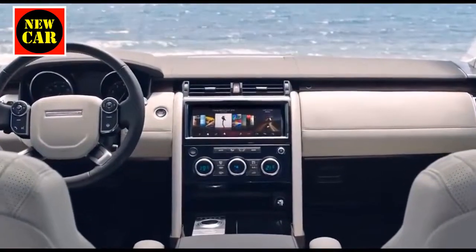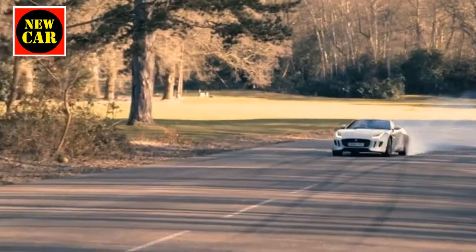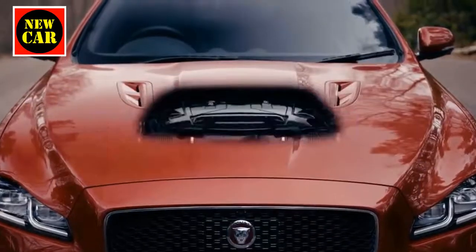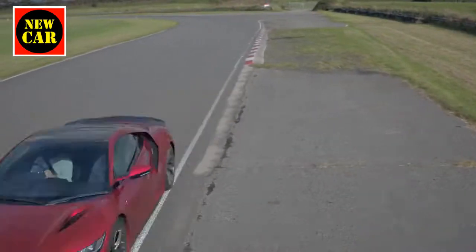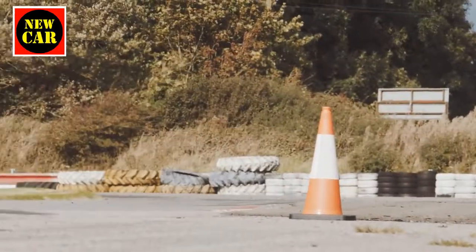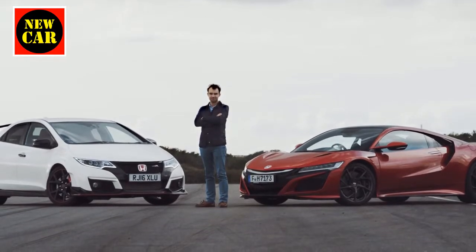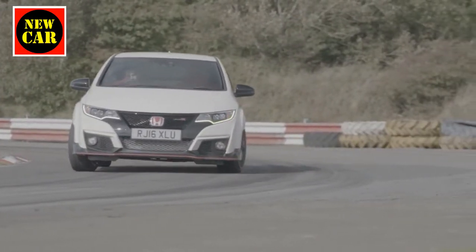Welcome to the challenge. The NSX lapped the Landau circuit in Wales in a pretty impressive 43.7 seconds, but that had Steve Sutcliffe at the wheel. Now we wanted to see how far off Sutcliffe's time a normal driver could be — and that's me. To add an extra element to the challenge, how close could I get to my NSX time in a Honda Civic Type R after some expert tuition from Sutcliffe himself?